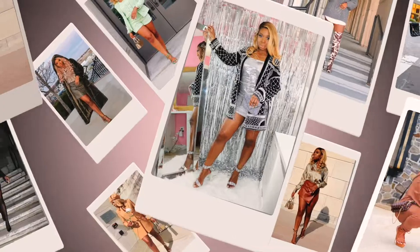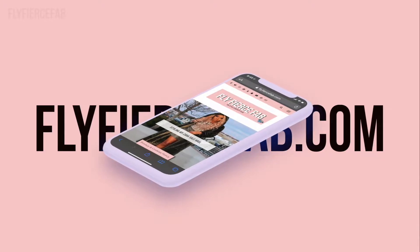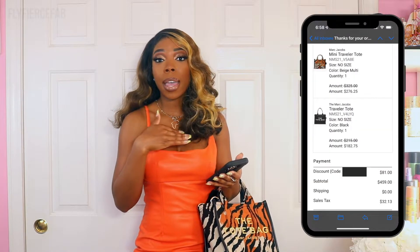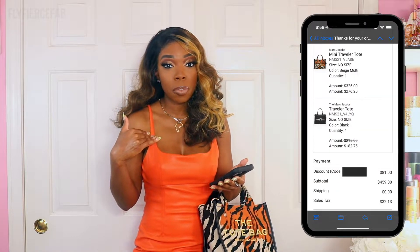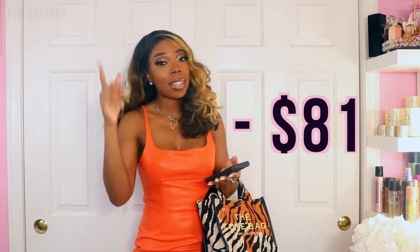First things first, on the Neiman Marcus website they have a coupon for 15% off your first order. I had never placed an order with Neiman Marcus before, so I got 15% off — that saved me a total of $81 off my order.